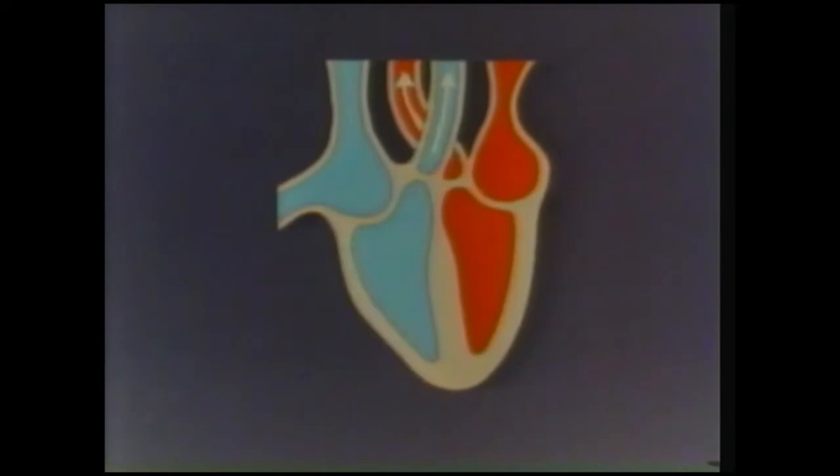Blood from the left ventricle flows out into the aorta, the main artery leading out of the heart to the rest of the body. From the right ventricle, it goes out along the pulmonary artery, back to the lungs. So there's a continual circulation of blood around the body, powered by the muscular contractions of the heart — our heartbeats.